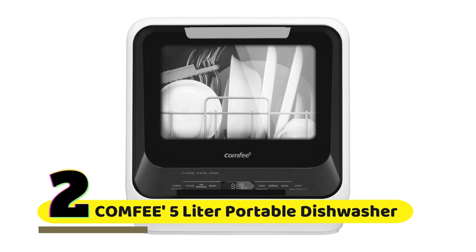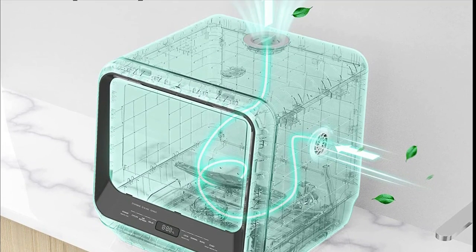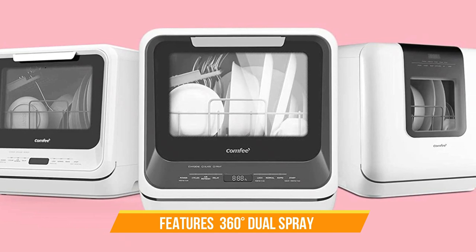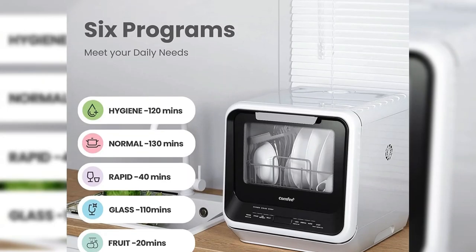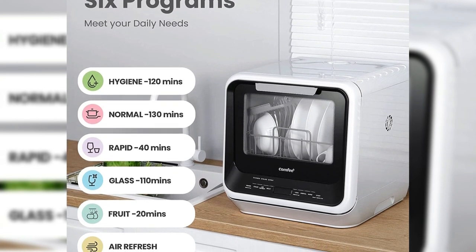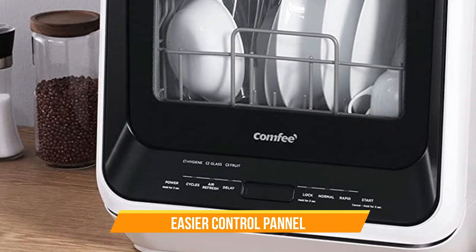Number 2: Comfy Portable Dishwasher Countertop. It features a 5L built-in water tank, which means you don't need to worry about finding a water source or installing a hookup — just fill up the tank and you are ready to go. This is especially convenient if you live in an apartment or RV where there may not be a sink nearby. The dual spray is another great feature that ensures your dishes get thoroughly cleaned, with two spray arms that rotate in opposite directions so every dish is reached and cleaned from every angle. With six programs to choose from — including normal, eco, intensive, rapid, glass, and 90-minute — you can find the perfect setting for your needs. The control panel is easy to use and allows you to select the program, start the dishwasher, and monitor the progress.